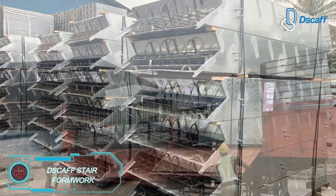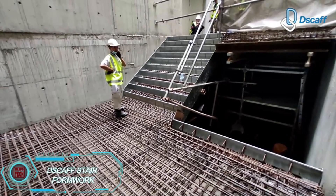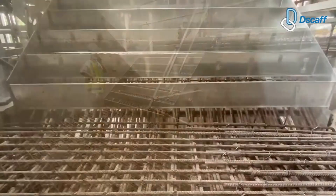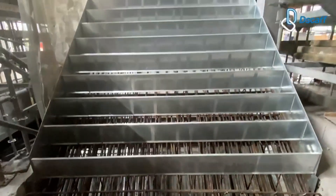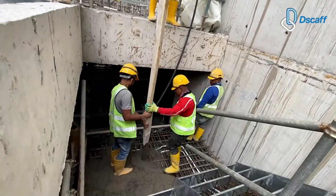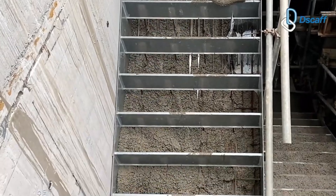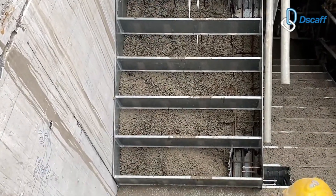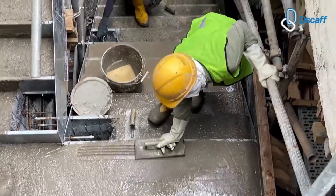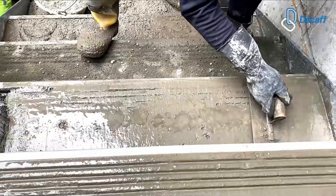SCAF's innovative approach to staircase construction is turning heads. Their galvanized steel staircase forms are designed with convenience in mind. Once the forms are prepped at their facility — complete with reinforcement and handrails — they are sent directly to the construction site. Workers simply use a crane to position the forms at the correct floor and pour the concrete, speeding up the process significantly. This method eliminates the hassle of removable elements and guarantees perfectly finished stairs. The system was first used in the Tun Razak Exchange Mall project, where SCAF created 67 customized forms for different stair widths and heights.